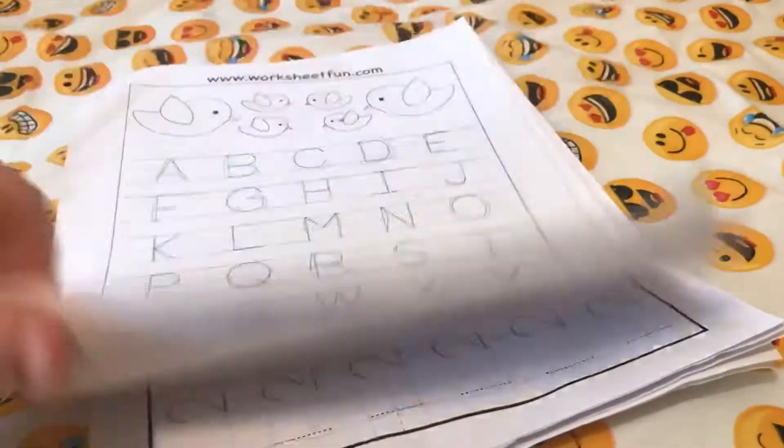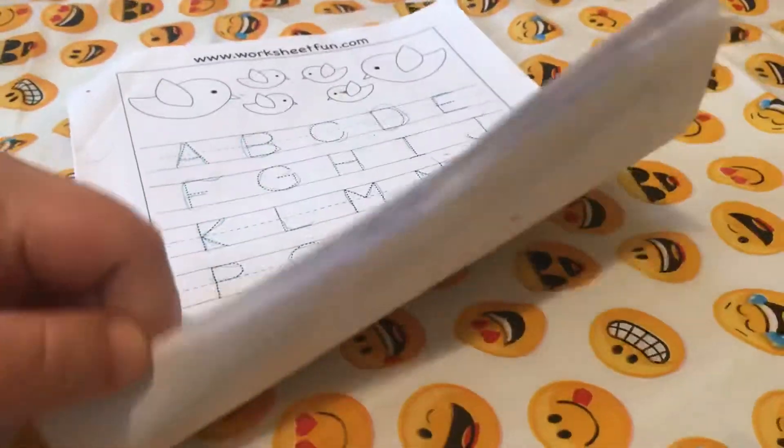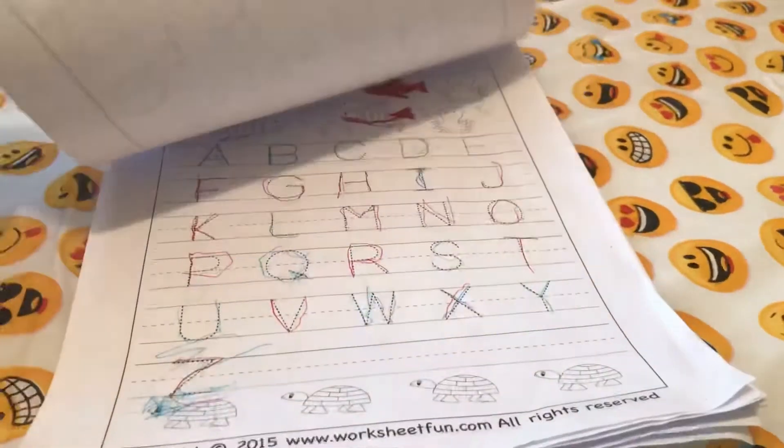That book has memory verses in it. This is an example packet — Esther has just been practicing tracing lately.